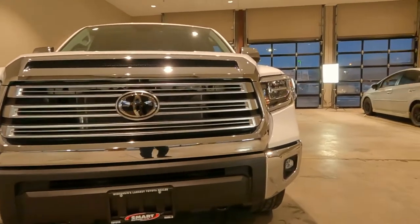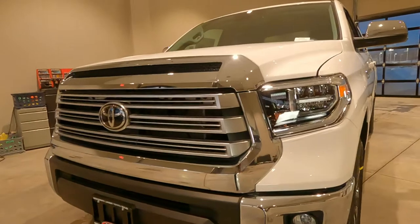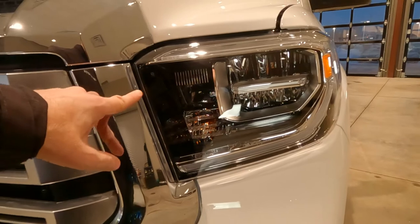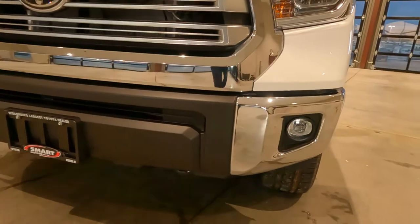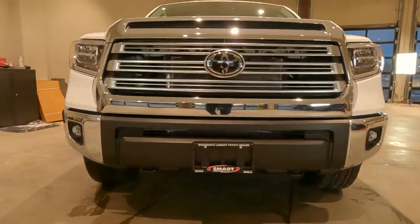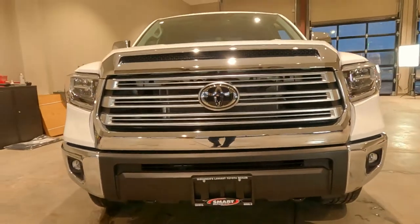The end caps on the bumpers are also chrome up front, so a lot of chrome. LED headlights, LED daytime running lights, chrome bezels on the inside of the headlights. And then we do have LED fog lights standard up front on the Limited Edition with the ABS plastic trim down here on the lower fascia — a really big, bold, aggressive look.